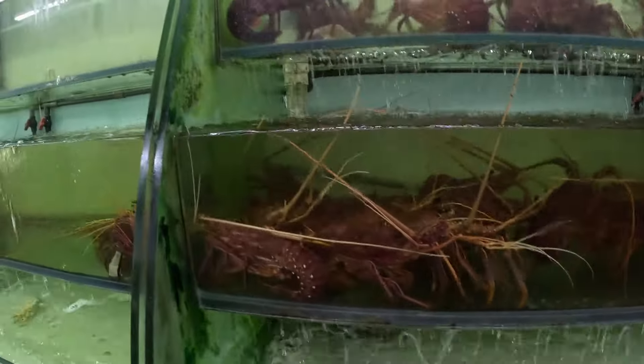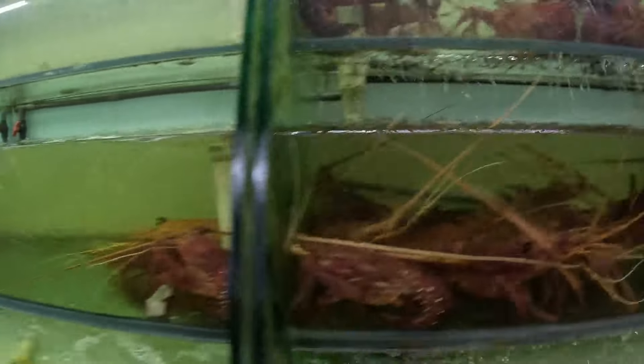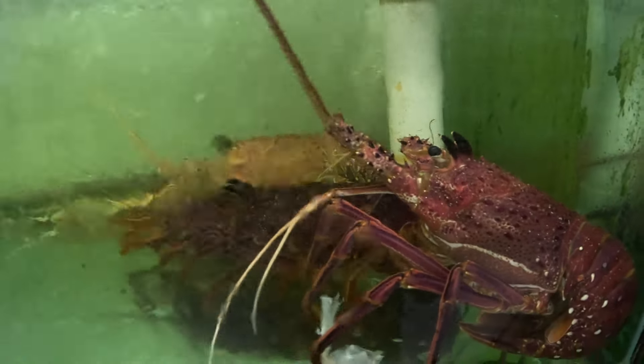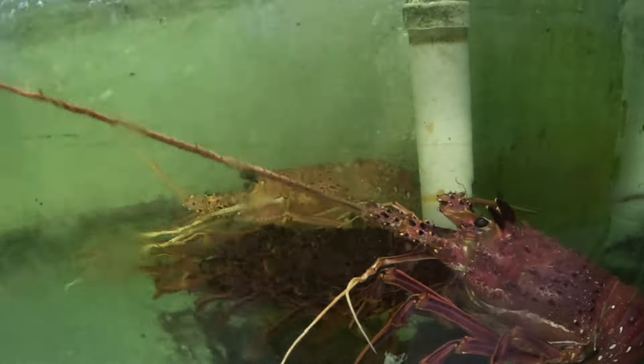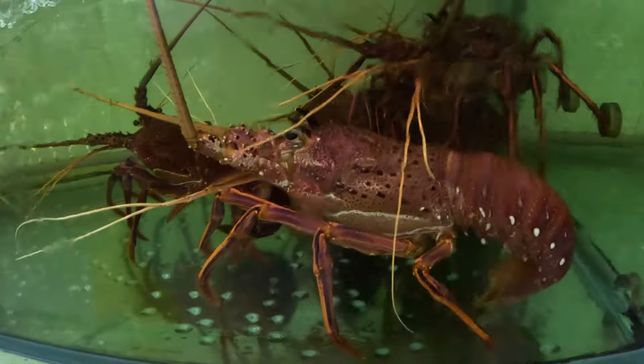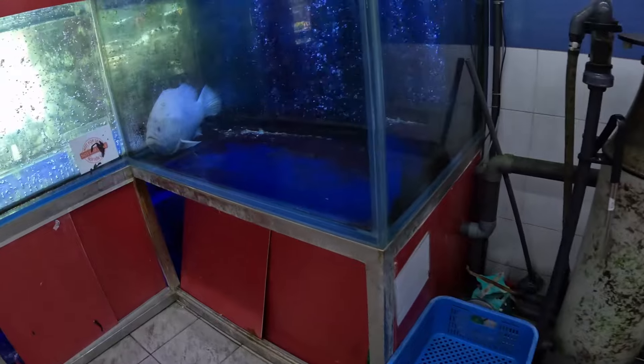Sabah, being naturally rich in marine resources, is a seafood heaven. For tourists, this provides a wide range of first-grade quality ingredients like crabs, prawns, clams, oysters, cockles, and sea snails.